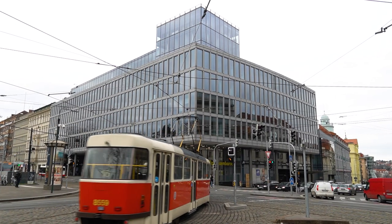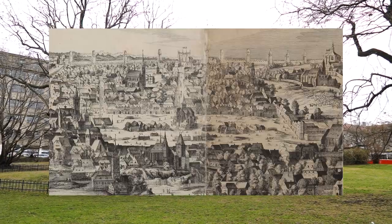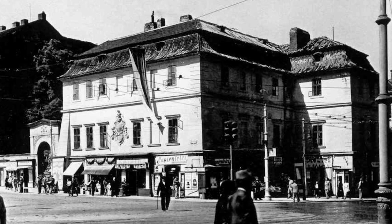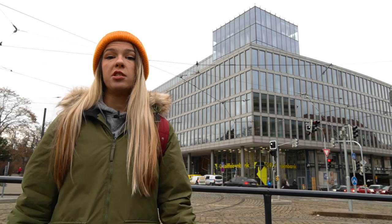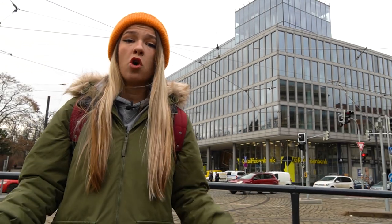Charles Square Center is one of the newest buildings on the Charles Square, the history of which goes back to the Middle Ages. Instead of the modern glass building that we see here today, there used to be a house called Ushalku, built in 1666. That building was destroyed in 1938 to the dismay of the general public. And then for around 60 years, nothing was going on on this piece of land — it was just here empty.